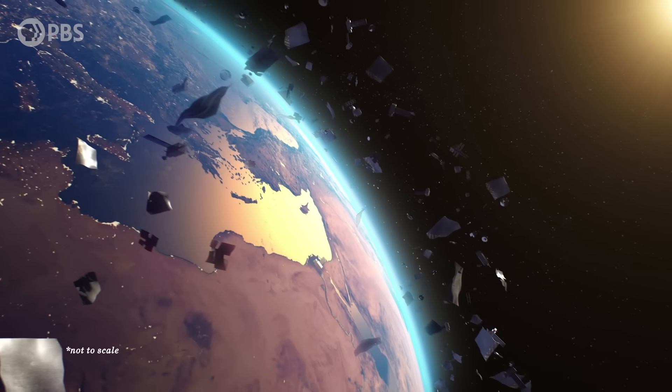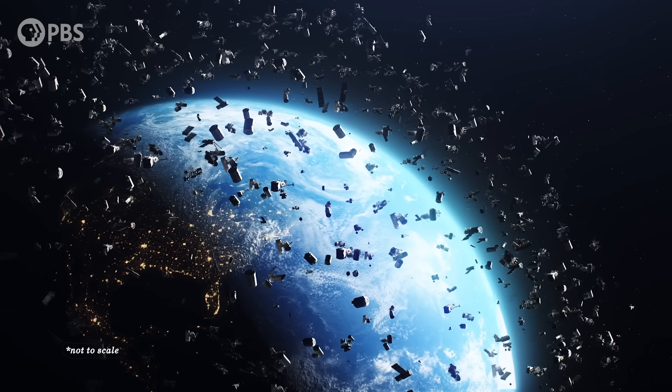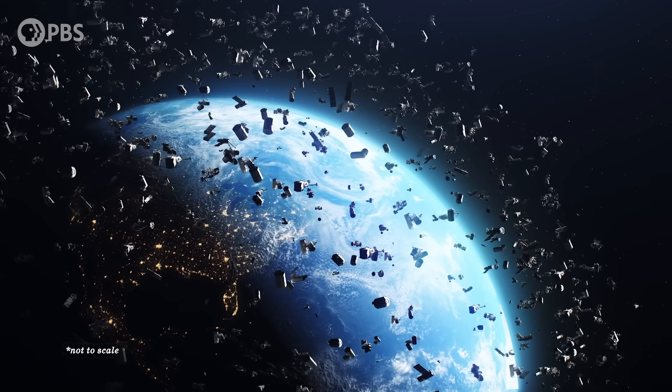Debris from that collision remains in orbit, along with millions of other human-made objects. The solution is obvious—clean up space junk. But actually doing that is not so simple.